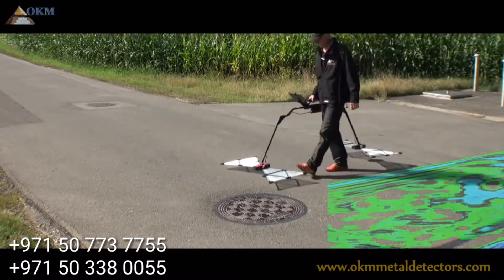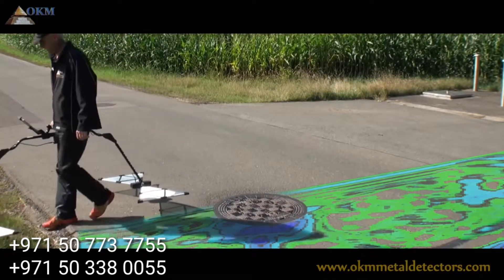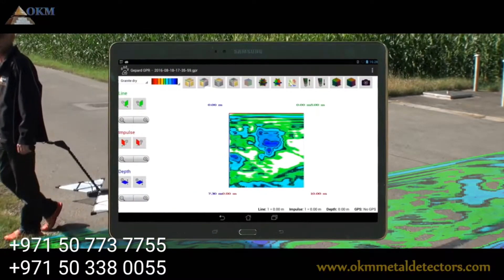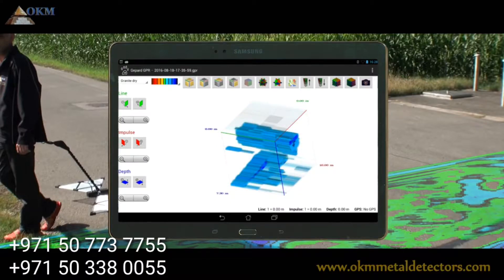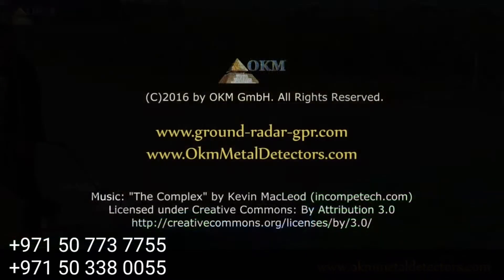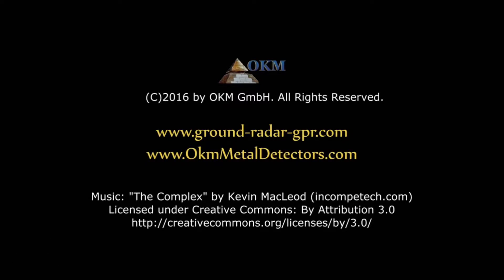No matter if you are looking for hidden pipelines, cavities, or other buried objects, the new features of the Gepard GPR will assist you in reaching your goals. Ask your local dealer for upgrading the older 2D radar or for information concerning the new 3D model of Gepard.